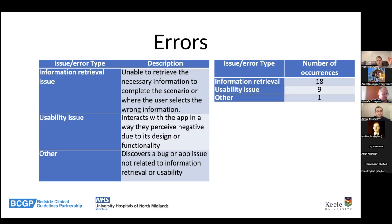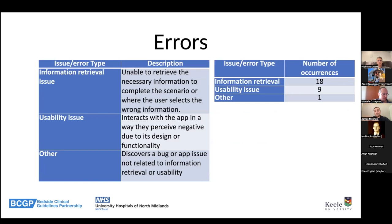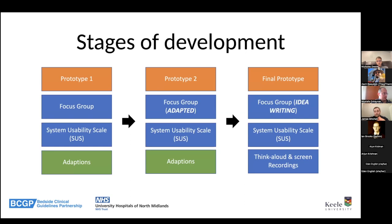We also found a usability issue through screen recordings: a subtitle labeled 'interactions' was being tapped by users who thought it was a button to activate a tool — it wasn't. They were tapping it and nobody even mentioned it, they just carried on. That was discovered from the screen recordings. So we went through all these stages and basically iterated through design, getting feedback, using the system usability scale as a baseline, and doing it again and again.